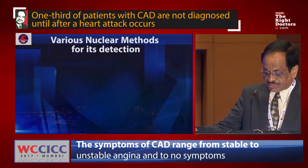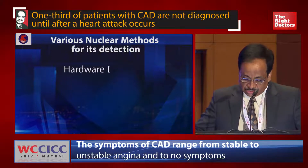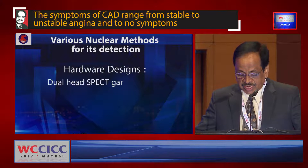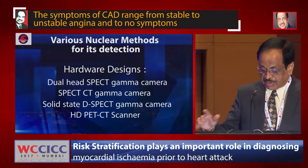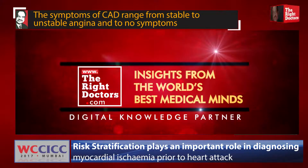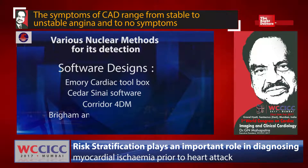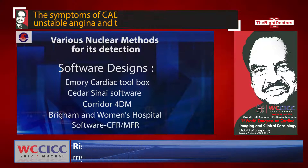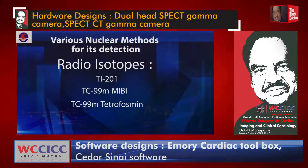What are the various nuclear medicine methods available for detection? Coming to the hardware design, we have dual-head SPECT gamma camera, SPECT-CT gamma camera, solid-state D-SPECT gamma camera, and first gamma camera. For software designs, there are quantitative parameters which work on Emory Cardiac Toolbox, Cedars-Sinai, Corridor 4DM, and Brigham and Women's Hospital software for coronary flow reserve or myocardial flow reserve. Radioactive tracers available include Thallium-201, Technetium-99m MIBI, Technetium-99m Tetrofosmin, F-18 FDG, and Rubidium-82.